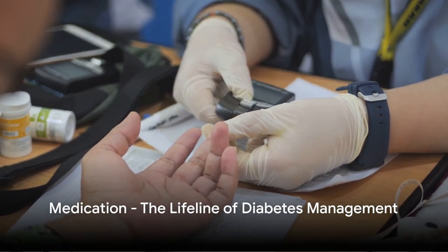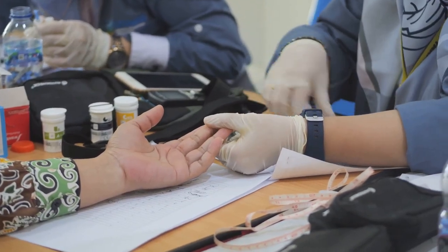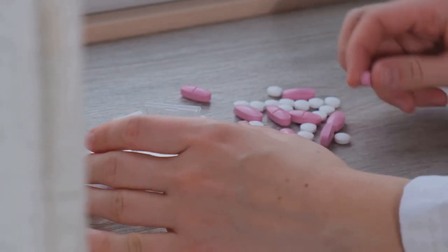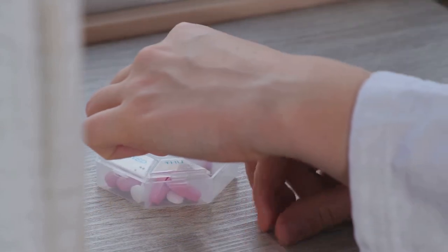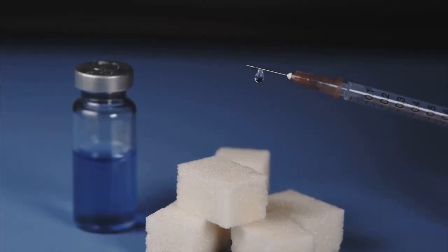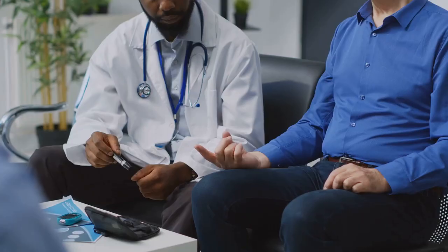Thirdly, let's not forget about medication — your lifeline in managing diabetes. Medication works in tandem with diet and exercise to help control your blood sugar levels, reduce symptoms, and prevent complications. It's essential to take your prescribed medications consistently and on time, as irregularities can lead to spikes or drops in your blood sugar levels. Not all diabetes medications work the same way — some help your body produce more insulin, others reduce glucose produced by your liver, and some slow down the digestion of starches.